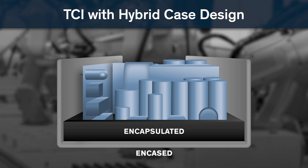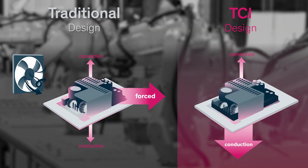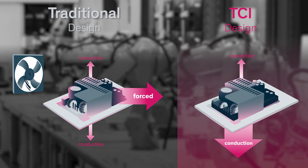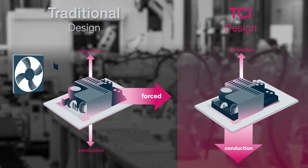While the metal case ensures optimal heat transfer to any base plate or case, the special potting compound does the same for the individual components by establishing an ideal thermal connection to all critical components, which is otherwise hard to achieve within conventional power supply designs.